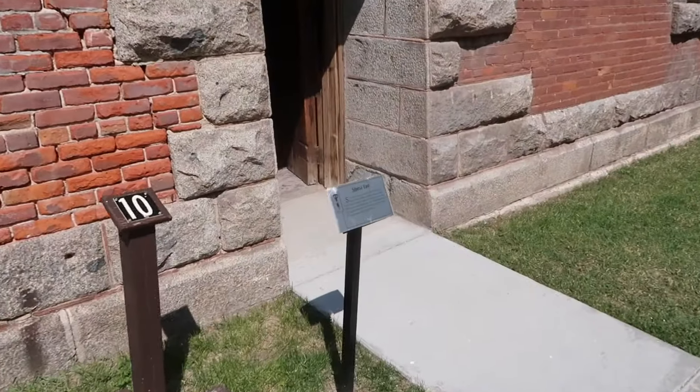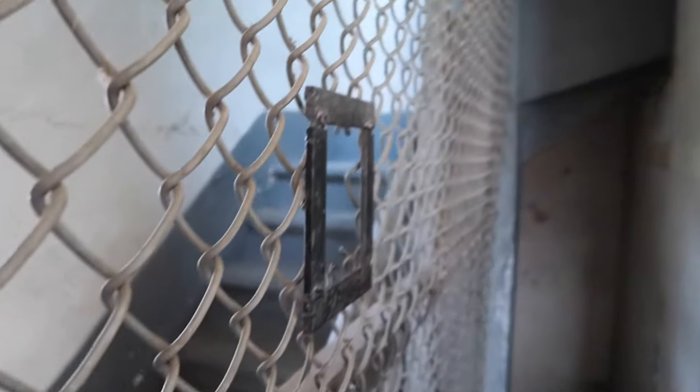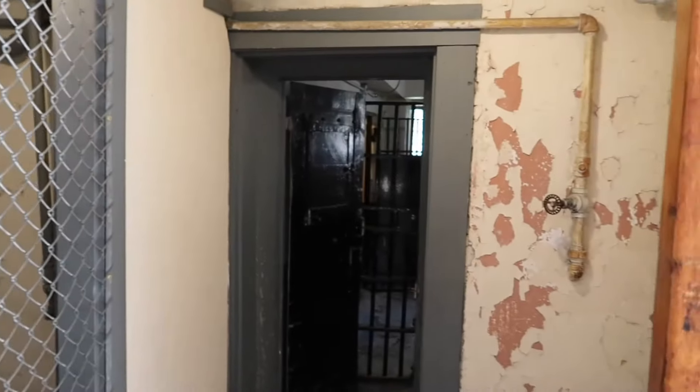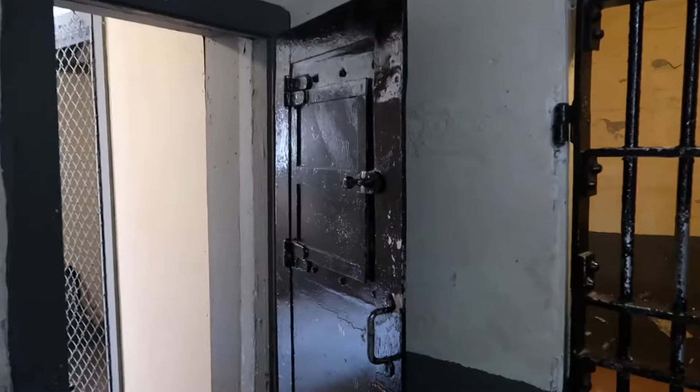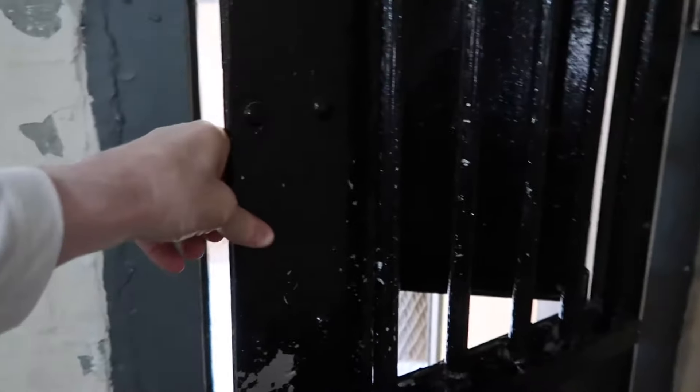This is Siberia East — we're going to head into those doors and see what it looks like. This is the gate and stairs that go up to the guard tower above Siberia East. This is basically solitary confinement, and there are the cells right back there. You can see the heavy door here that closes. Then this door would open up to find out what was going on inside before they came in. You can see where the doors are locked and protected to keep anyone from reaching in to grab the key.